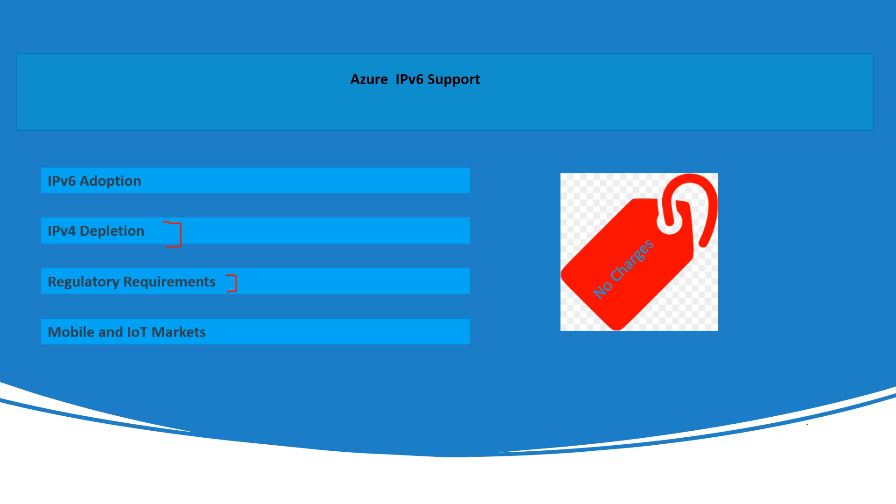Another growing market is the mobile and IoT market. The growth of the IoT (Internet of Things) market is driven by the increasing number of mobile devices and interconnected smart devices. Azure provides a range of services like IoT Hub, Azure IoT Central, and Azure Mobile Apps to enable organizations to build and scale applications for these markets. These services help with managing device connectivity, data processing, and application development for mobile and IoT solutions.